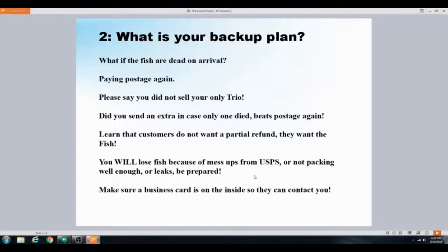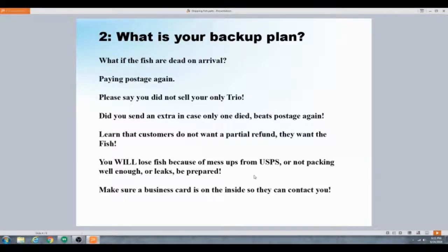You will lose fish — whether USPS messes up, you don't pack well enough, or they crush the box and it leaks. Just be prepared. People want the fish, not money back and not credit on a future purchase. That might work for a big operation like The Wet Spot that sells two or three thousand fish a month — they can absorb a few bad reviews. But we're small operations here trying to make a buck.